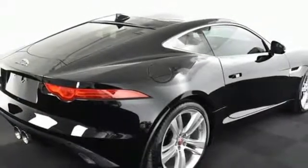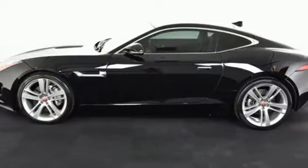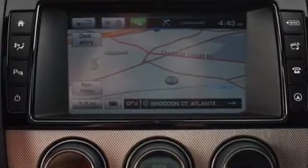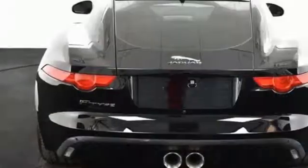The deployable rear spoiler and retractable door handles further enhance its effortless grace, while the interior is accented with Meridian Premium sound, Jaguar in-control apps and smartphone integration.